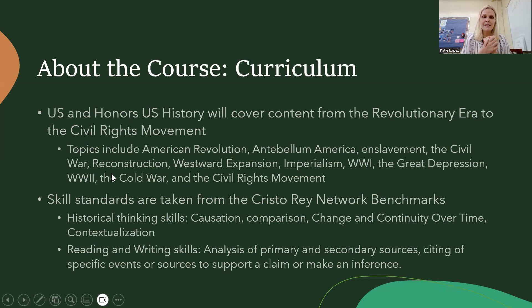About the course: U.S. History and honors U.S. History. We take the content standards from the Crystal Ray Network, covering content standards as well as skill standards for the benchmarks. We focus on historical thinking skills like causation, comparison, change and continuity over time, and contextualization. We do a lot of writing and a lot of evaluating of different historical ideas or events based on evidence.